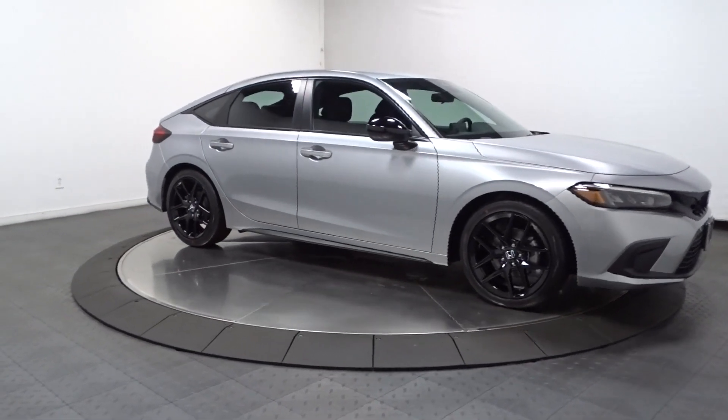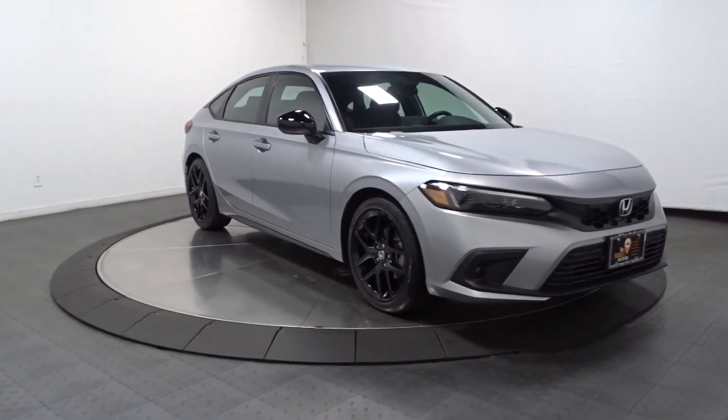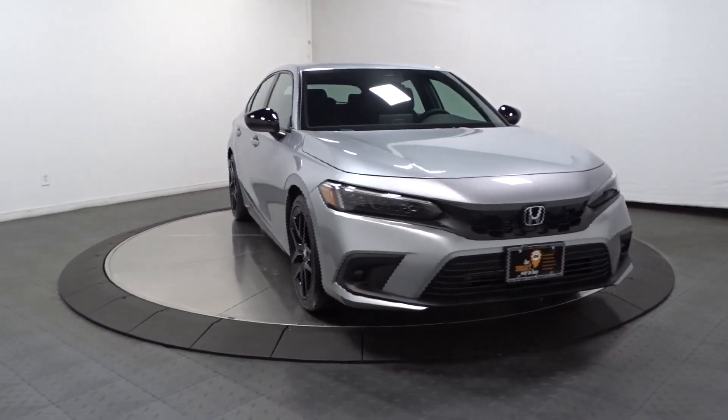Don't settle — get into the automotive icon that has earned its reputation for excellence over and over again. Drive the Honda Civic sedan.